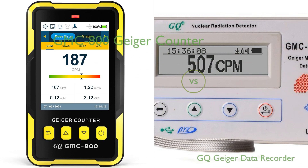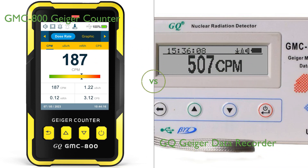In this video, we compared the GMC-800 Geiger Counter and GQ Geiger Data Recorder. By the end of this video, we hope you will know which of these two products suits your needs.